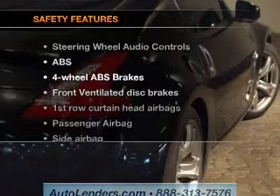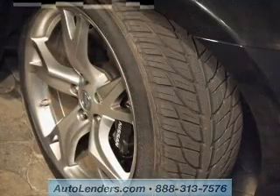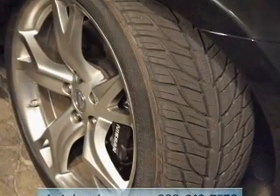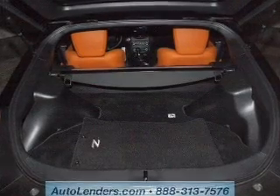If safety is a high priority, rest assured knowing these top safety components are included: front ventilated disc brakes, curtain head airbags, passenger airbag, side airbag, traction control, stability control, and a low tire pressure horn.